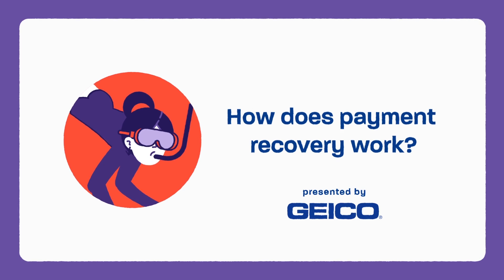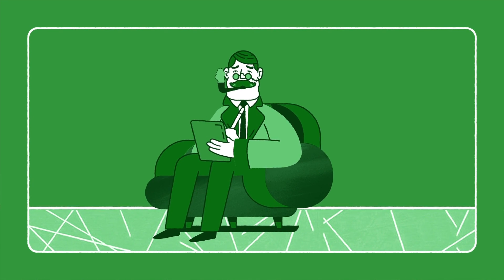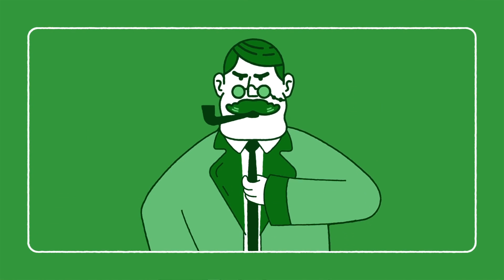How does payment recovery work? Payment recovery is when we work to get your deductible back because an accident wasn't your fault. Here's how it works.